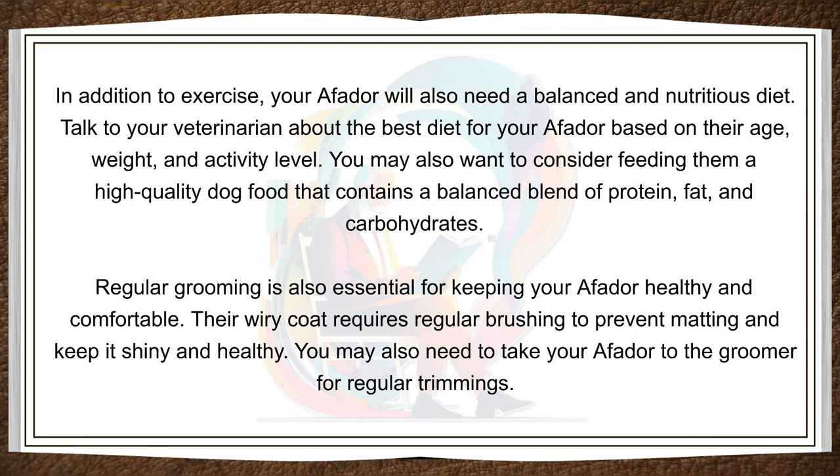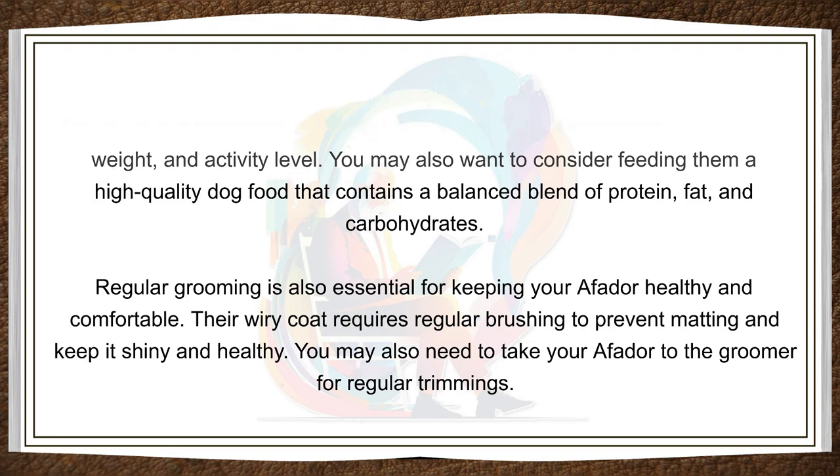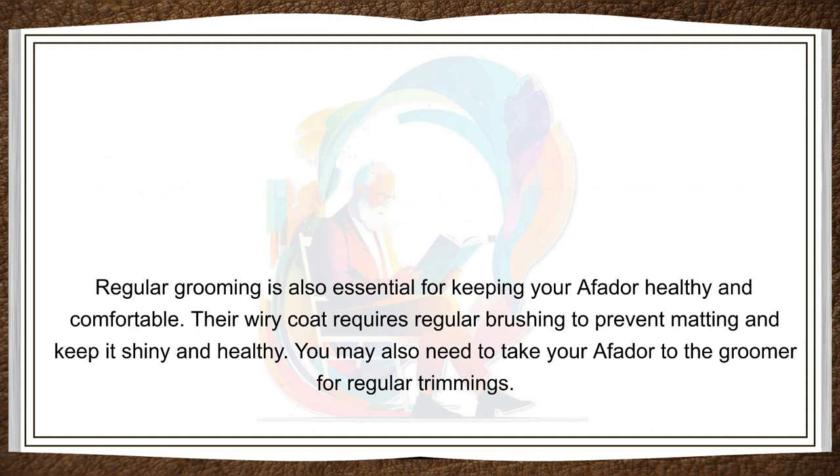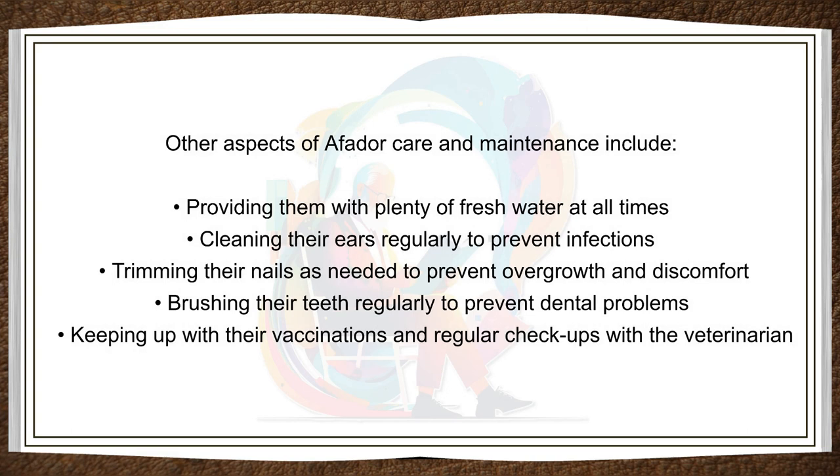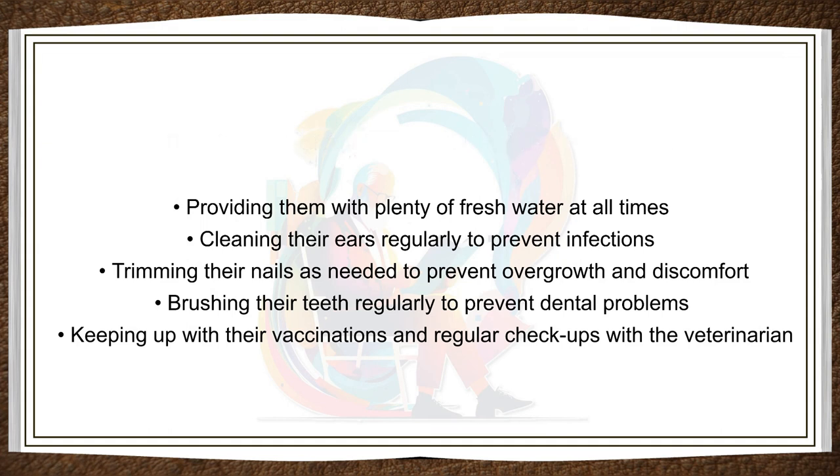In addition to exercise, your Affidor will also need a balanced and nutritious diet. Talk to your veterinarian about the best diet for your Affidor based on their age, weight, and activity level. You may also want to consider feeding them a high-quality dog food that contains a balanced blend of protein, fat, and carbohydrates. Regular grooming is also essential for keeping your Affidor healthy and comfortable. Their wiry coat requires regular brushing to prevent matting and keep it shiny and healthy. You may also need to take your Affidor to the groomer for regular trimmings. Other aspects of Affidor care include providing them with plenty of fresh water at all times, cleaning their ears regularly to prevent infections, and trimming their nails as needed to prevent overgrowth and discomfort.